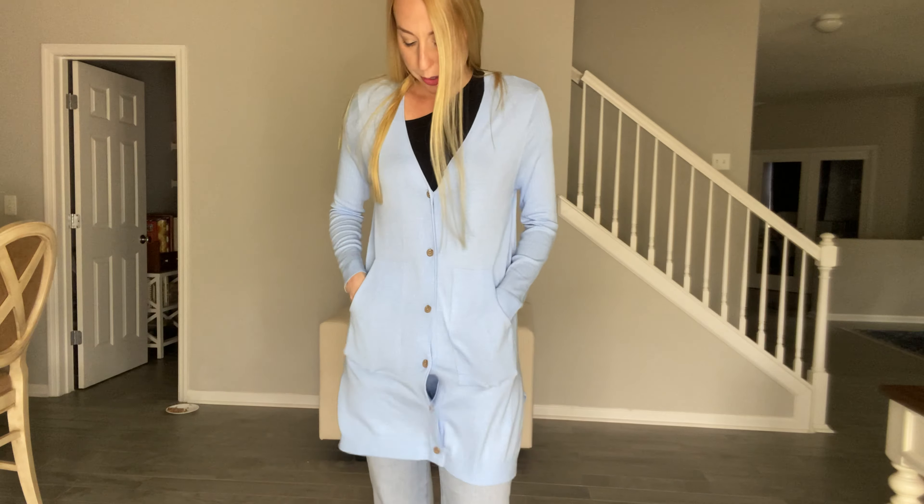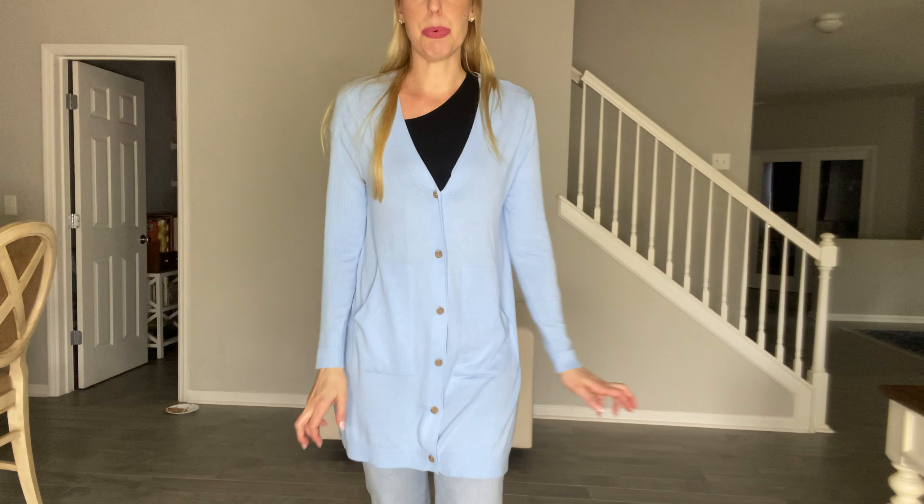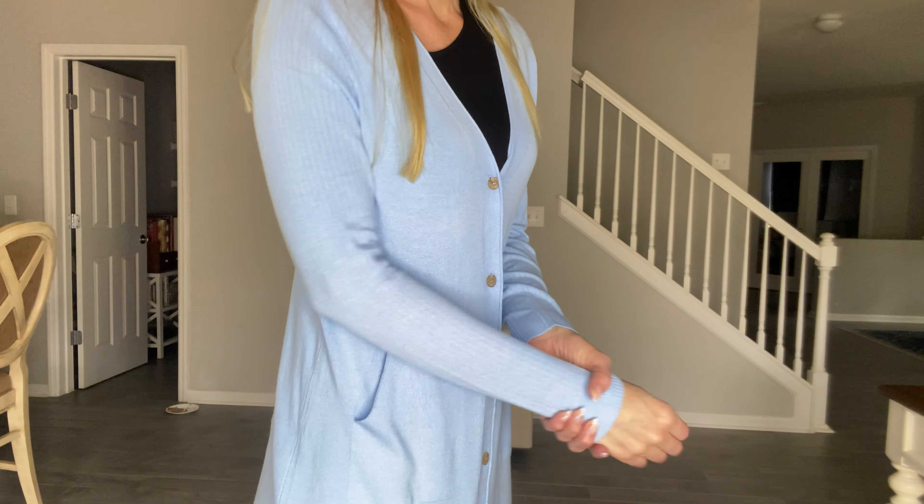Sweatery material. You've got some pockets right here. I love the really pretty light blue color. It's got that springy color spring vibe going on.